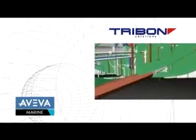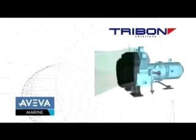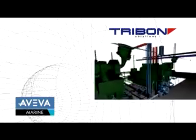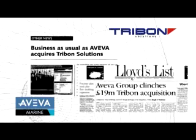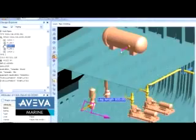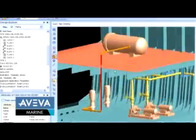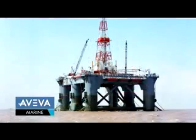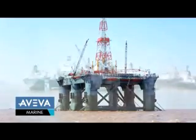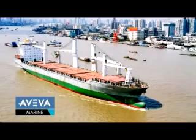Since the 1960s, Tribone Solutions has had an impressive history of providing design and shipbuilding systems for all types of vessels. Aveva's acquisition of Tribone in 2004 was the perfect marriage of Aveva's industry-leading PDMS technologies and Tribone's leading shipbuilding technologies. Under the new brand name of Aveva Marine, we now supply engineering IT solutions to 85% of the world's top 20 shipbuilders.